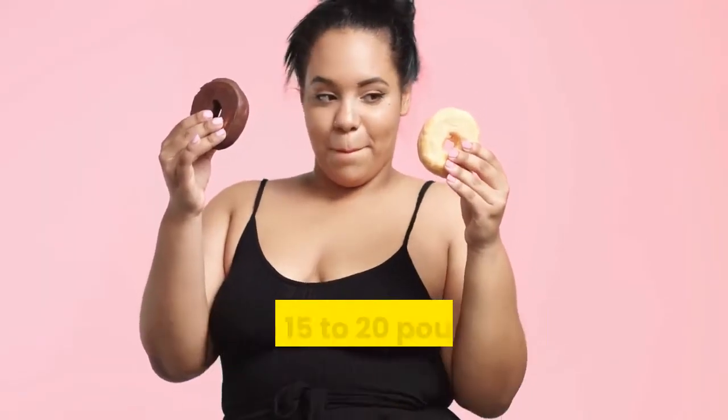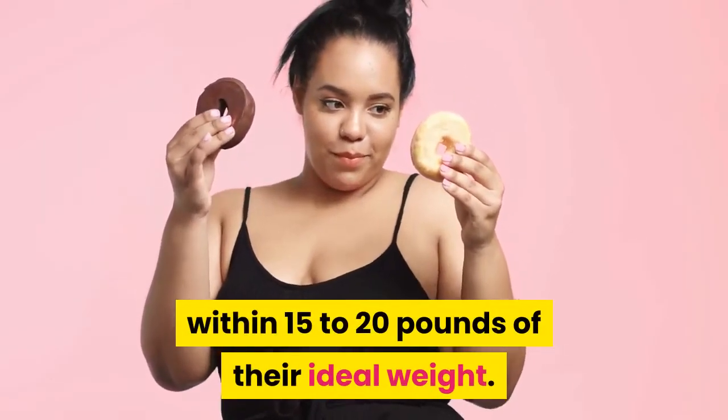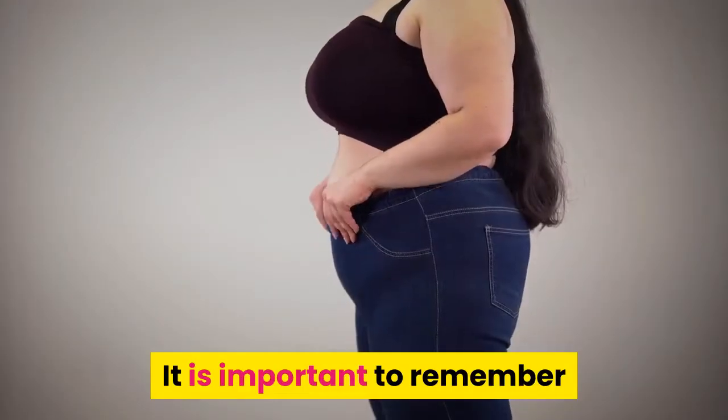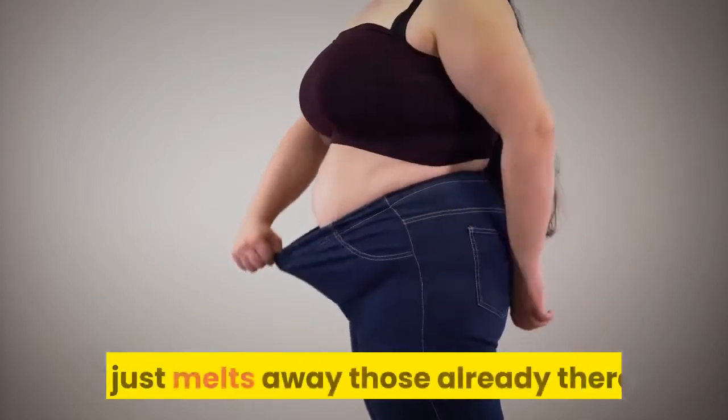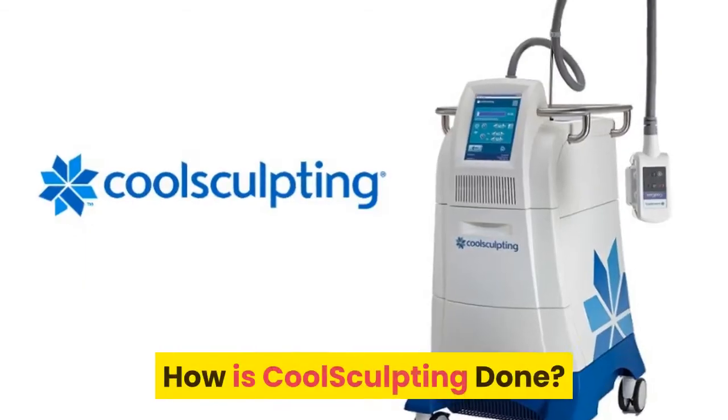CoolSculpting works best with people who are within 15 to 20 pounds of their ideal weight. It is important to remember that CoolSculpting does not prevent fat cells from growing — it just melts away those already there. How is CoolSculpting done?